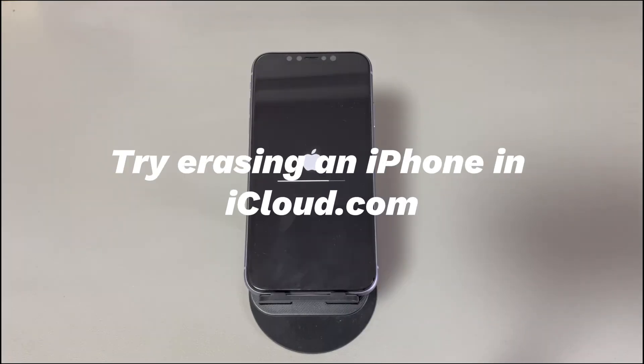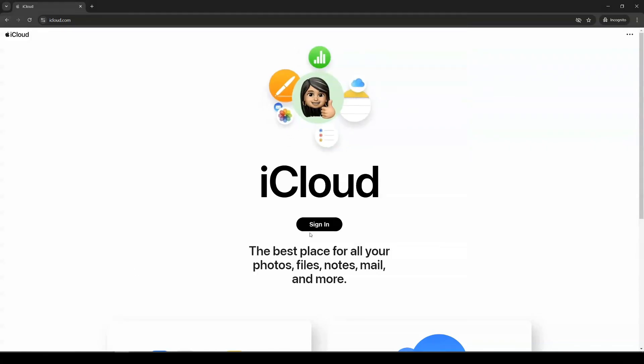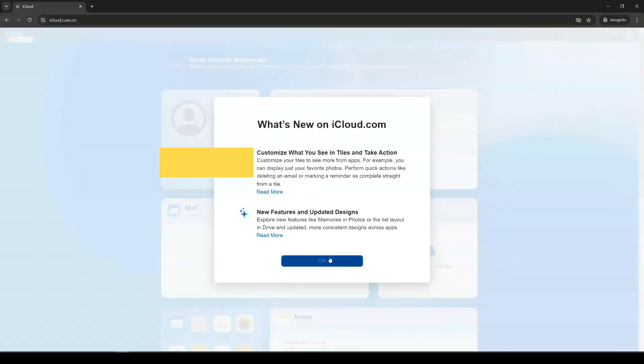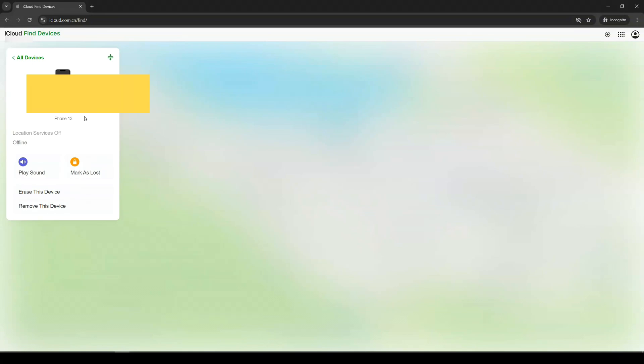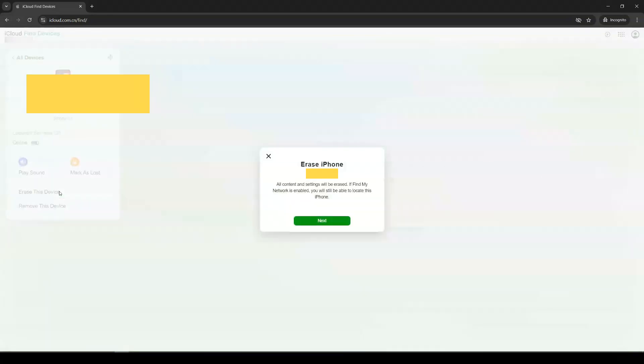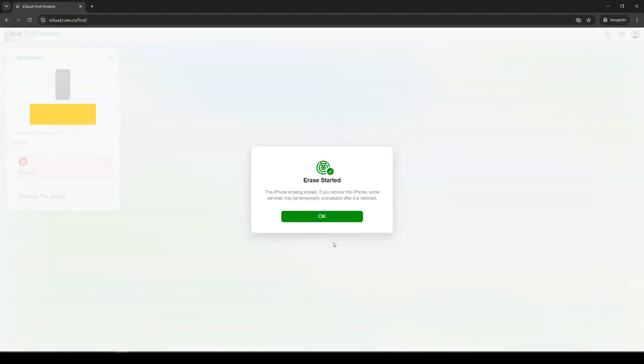Try erasing an iPhone in iCloud.com. If you've tried factory resetting through iTunes but get stuck because an unknown error occurred, consider erasing the device in iCloud.com. It allows you to log into iCloud through a browser and initiate a remote erase command to bring it back to factory defaults. In any browser, go to iCloud.com and log in with your Apple ID and password. Choose the Find My icon, then from the devices list, select your iPhone that's stuck on the reset screen. Choose Erase This Device and confirm by clicking Erase again. Follow all on-screen instructions until the erase starts. How long it takes depends on your phone's internet speed.